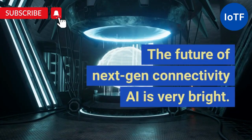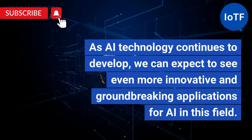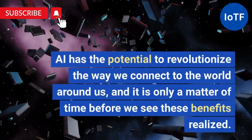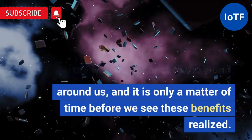The future of Next-Gen Connectivity AI is very bright. As AI technology continues to develop, we can expect to see even more innovative and groundbreaking applications for AI in this field. AI has the potential to revolutionize the way we connect to the world around us, and it is only a matter of time before we see these benefits realized.